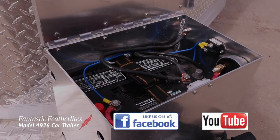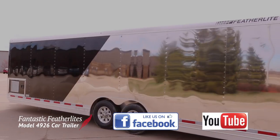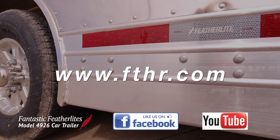If you like what you saw and you want to keep up with the latest cool trailers and news from Featherlight, subscribe to our Facebook and YouTube pages. You can also visit our website www.fthr.com to find a Featherlight dealer near you.